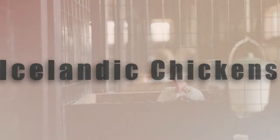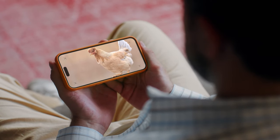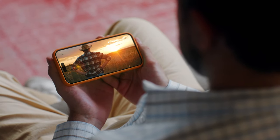In this video, I'm going to be going through the Icelandic chicken and everything you need to know. Stay tuned till the end because I'll go through their appearance, their egg laying capabilities, and some extra things on the benefits of owning these types of chickens.